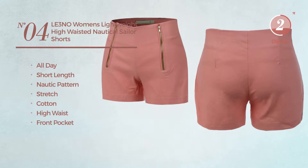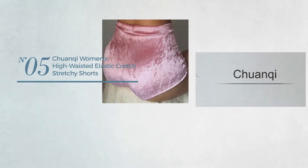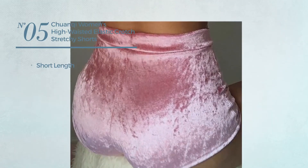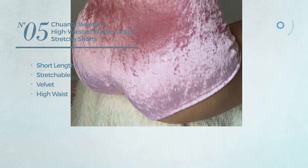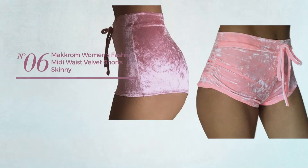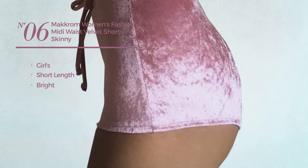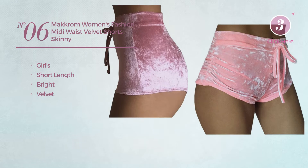Available in 13 colors. Number five: a short length shorts produced with stretchable velvet with a high waist, available in four more colors. Number six: a girl's short length shorts featuring a bright design crafted from velvet, available in 10 colors.